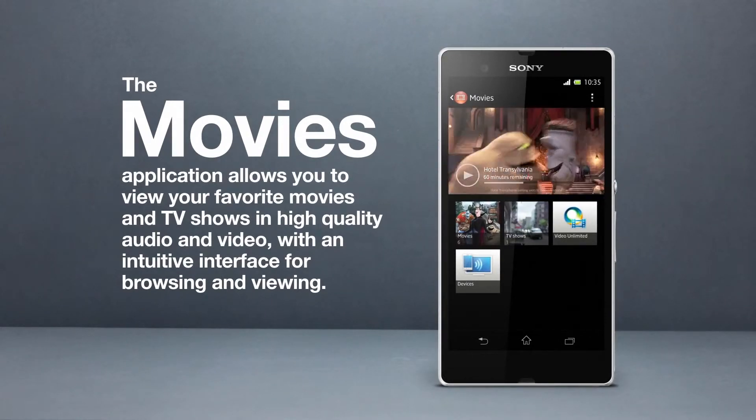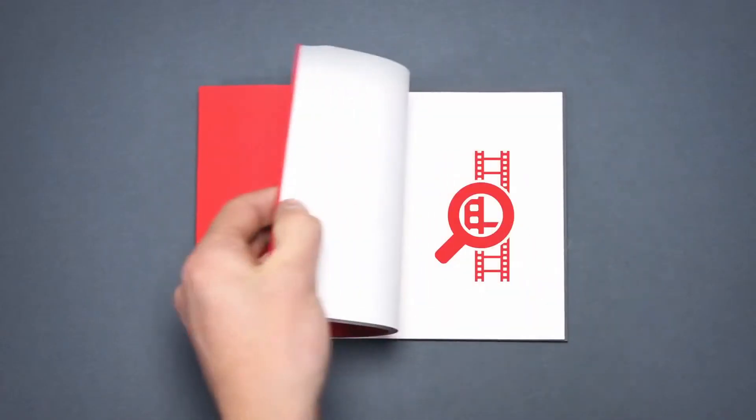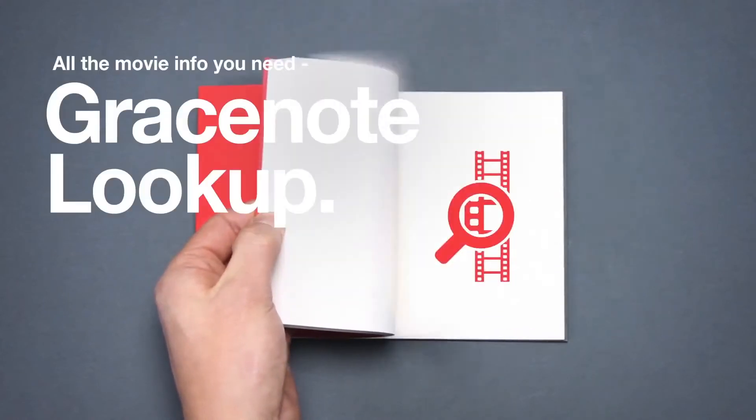Cover art and movie details — everything is always up to date automatically with Gracenote Lookup.